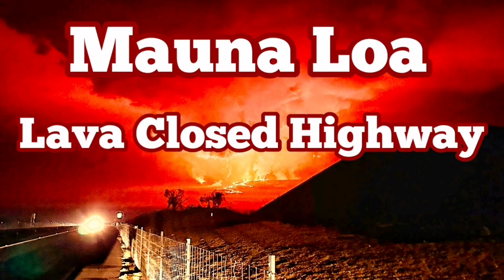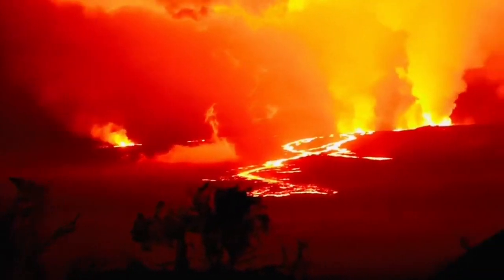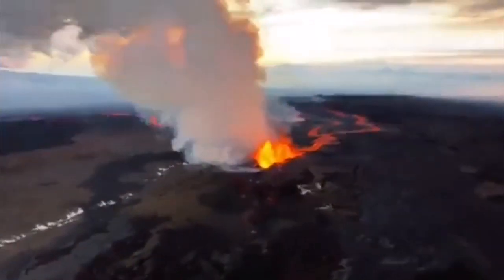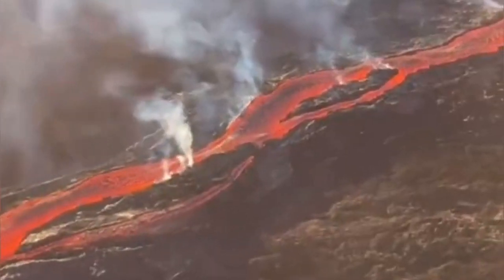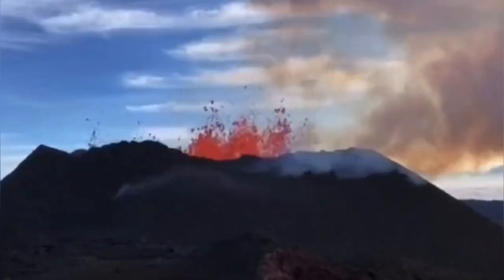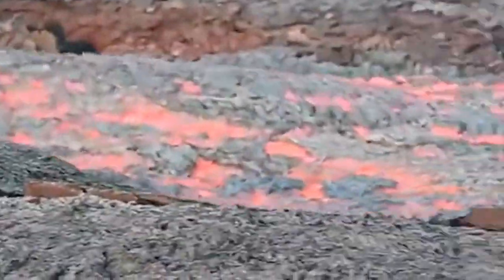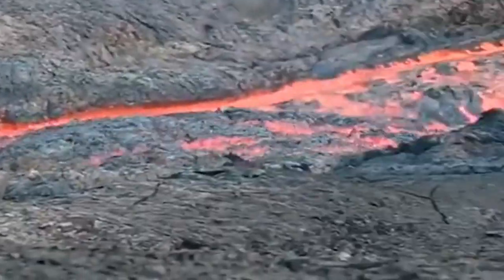Lava from the Mauna Loa Volcano has closed the Daniel K. Inouye, or Saddle Road Highway, to the north of the volcano as you can see in this image of it flowing down. It has reached a relatively shallow slope so it's going slower, but it's spreading and we have overspills and breakouts as we call them — areas where the lava has spilled over its channel. This slows down the flow, but the supply from fissure three, which is the active one now, continues, and the lava will reach the road.